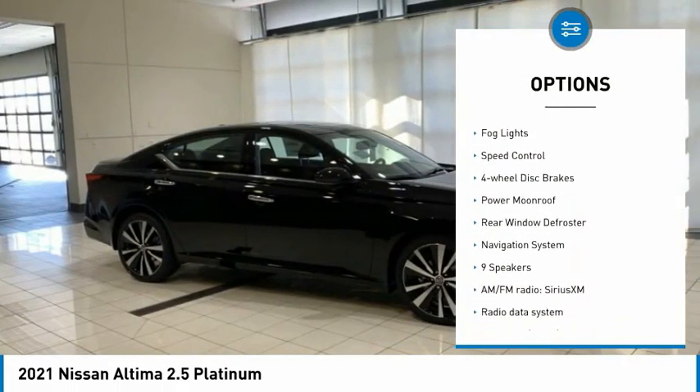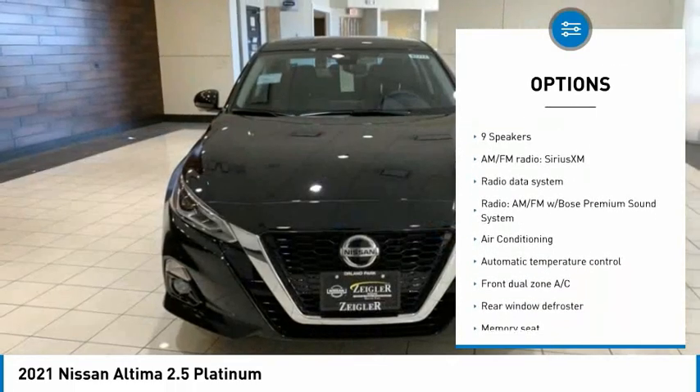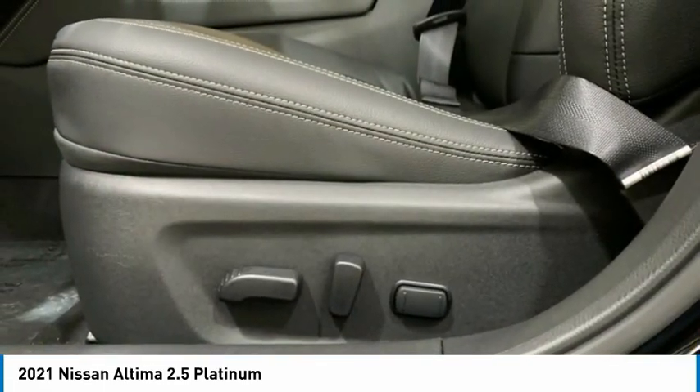Alloy wheels, brake assist, traction control, remote keyless entry, fog lights, speed control, four-wheel disc brakes, power moonroof, rear window defroster.